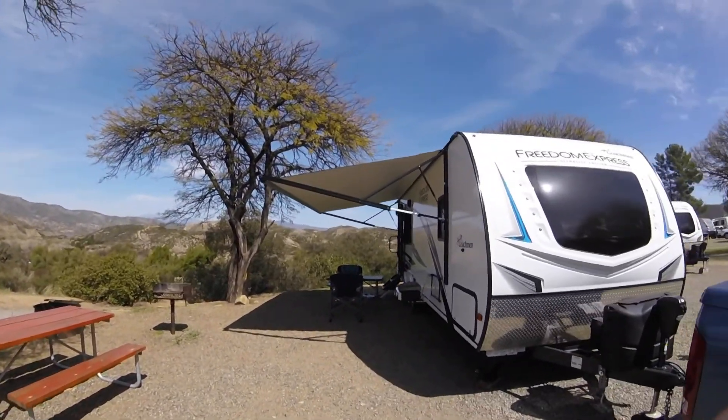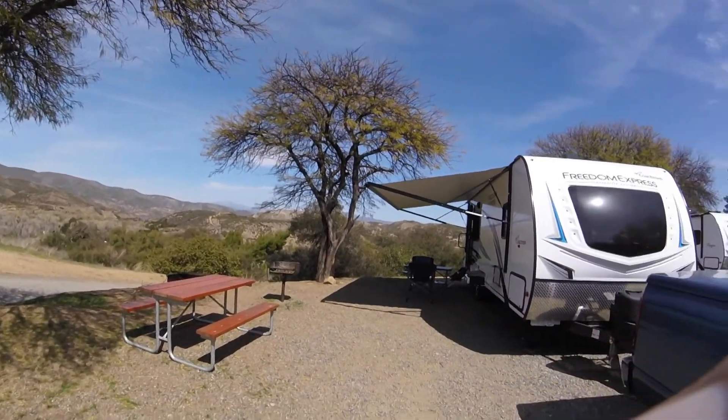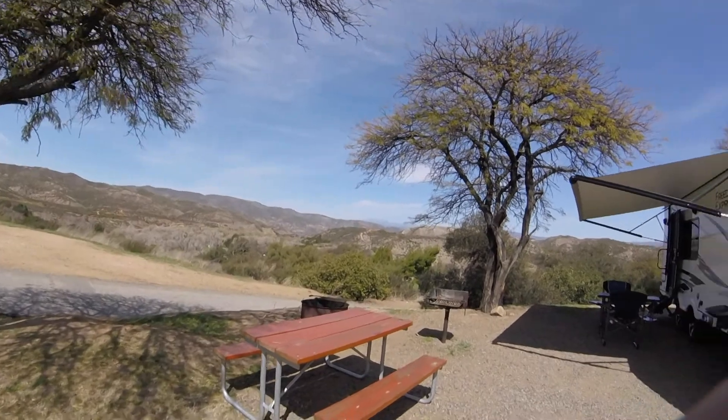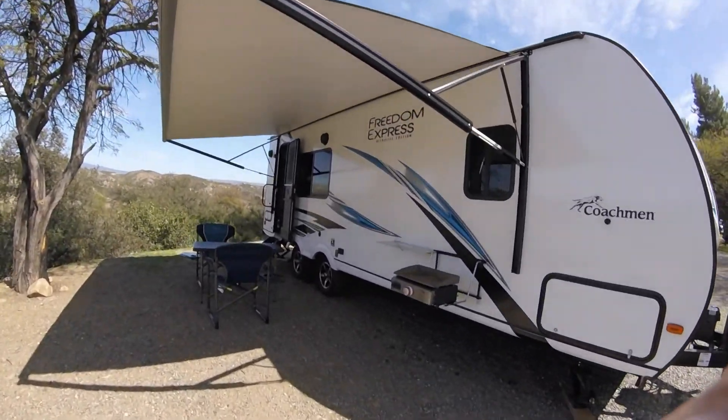We got everything set up. I think it's like 48 dollars a night with the KOA membership, get a discount. But it's very nice, very nice view — look at that view. We got all set up tonight, a little grill and some shrimp, make some shrimp tacos, chicken tacos.